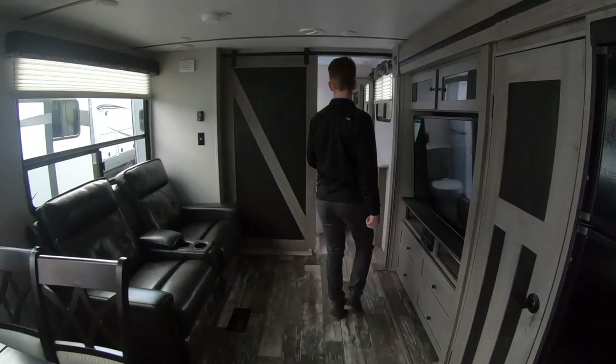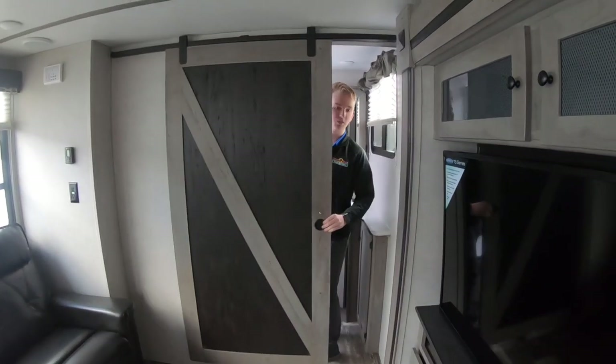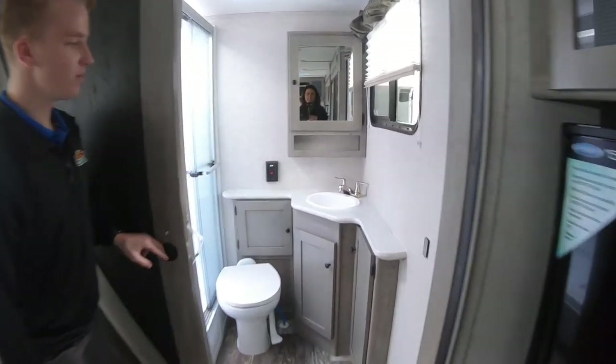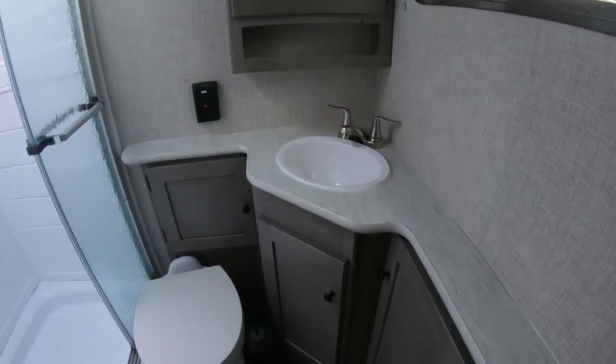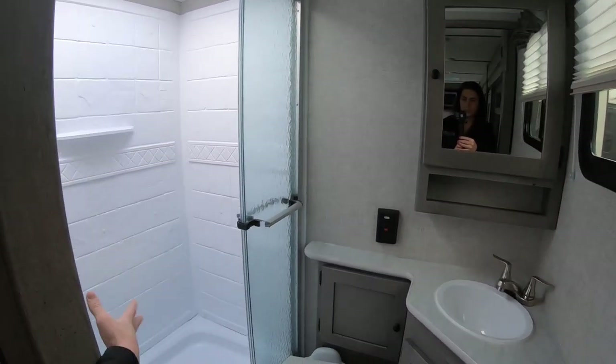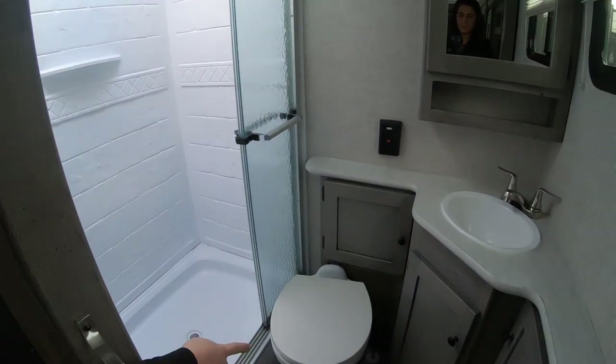Let's move to the back of the unit to show you the nice bathroom. There's a nice barn door which is really cool. We have a nice little vanity with countertop space and a medicine cabinet. There's plenty of space in this awesome shower, as well as your toilet down below.